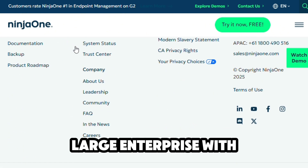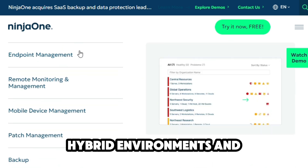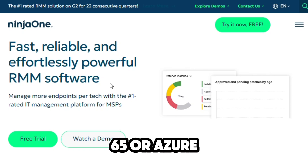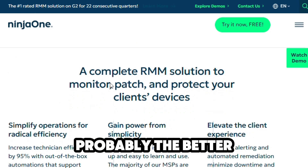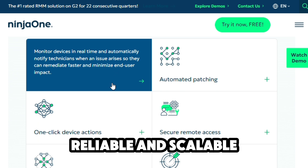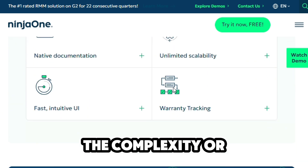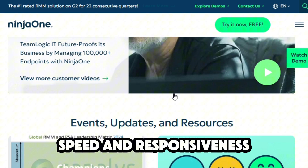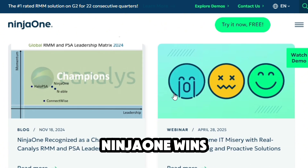If you're a large enterprise with strict security policies, hybrid environments, and a need for deep integration with Microsoft 365 or Azure, Intune is probably the better fit. But if you're a growing business that needs fast, reliable, and scalable IT management without the complexity or overhead, NinjaOne will serve you much better. In terms of speed and responsiveness, NinjaOne wins hands down.